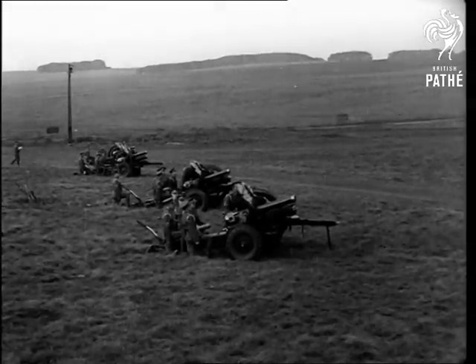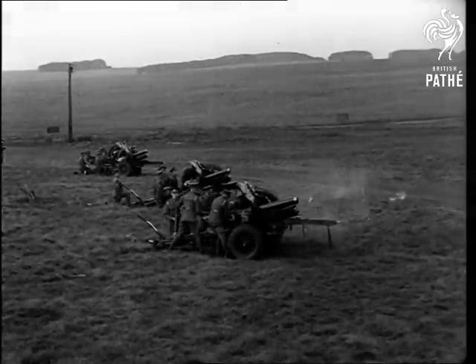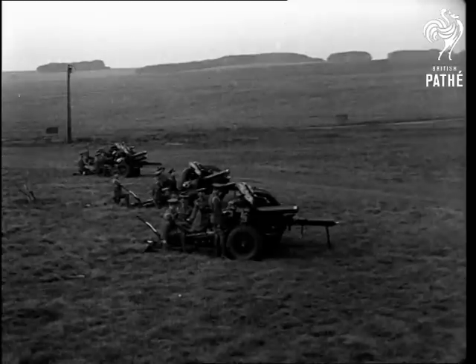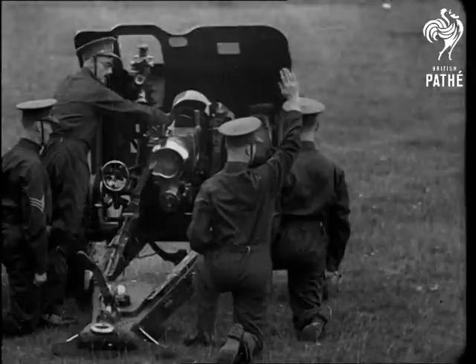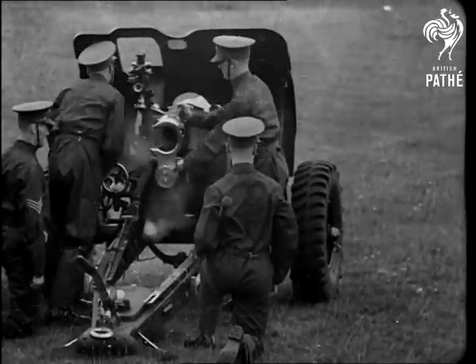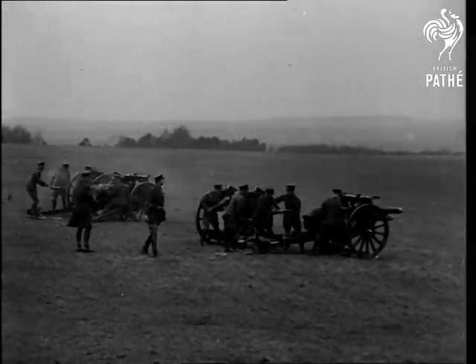The 4.5 field howitzers are pneumatic-tired, a refinement undreamt of a few years ago. Firing at a high angle, the barrel must be returned to the horizontal for reloading and a quick-release mechanism makes speedy work of it. The 18-pounders normally have a much lower trajectory, their fire being more direct than the howitzer.